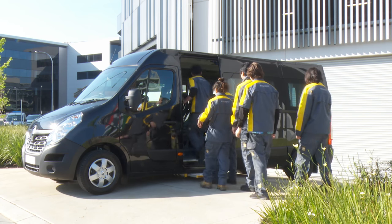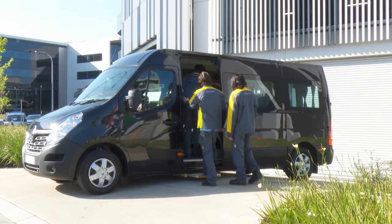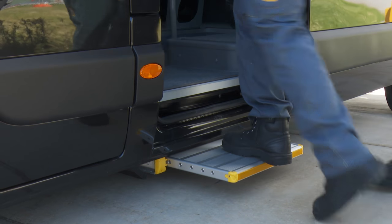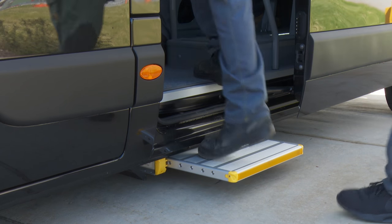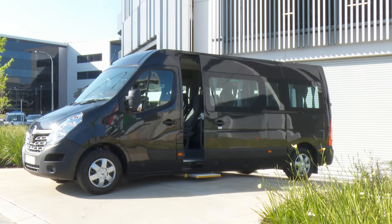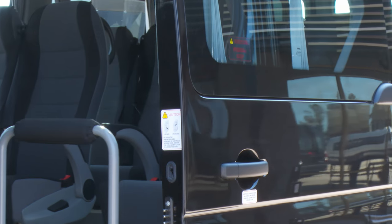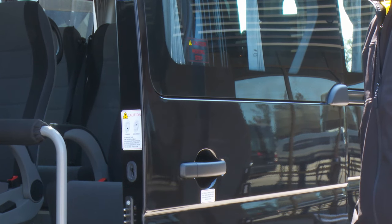Whichever you choose, the Master Bus comes standard with an electric sliding step that's only 25 centimeters off the ground, making access to the rear seats easy, especially for children and elderly people. The automatic door can also be opened and closed by the driver from the front seat, and it has an anti-pinch function to protect any obstacle or person that obstructs a door during closing.